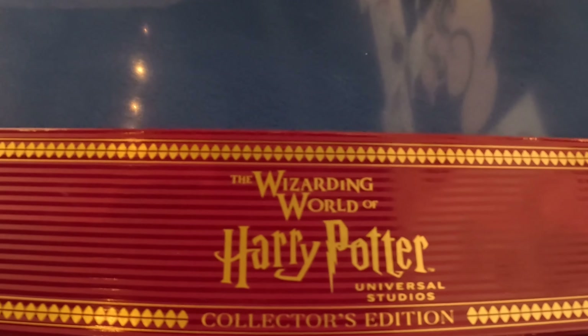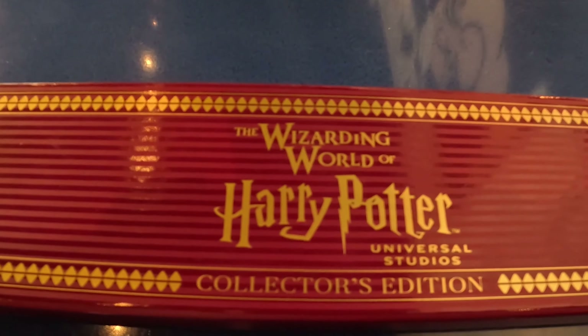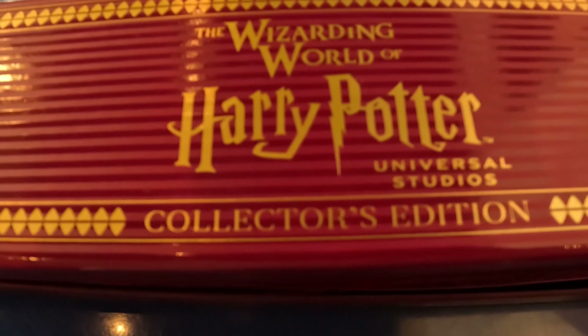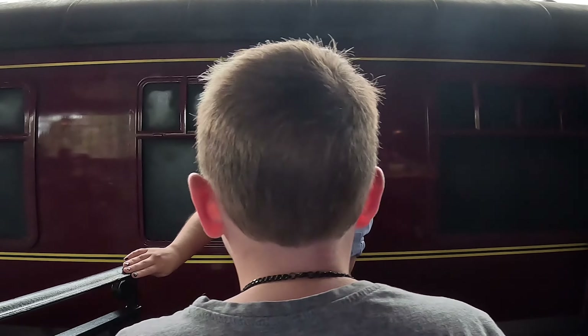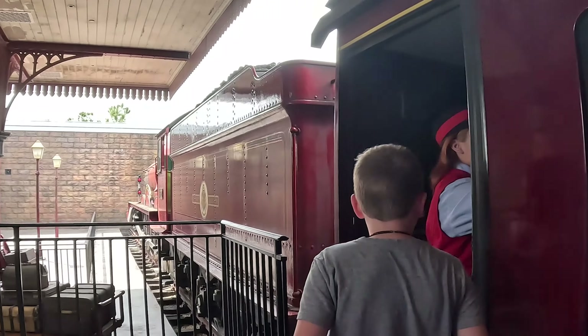The search for the 2022 Harry Potter Collector's Edition Wand. But before we can open it, we have to find it. Off we go to Hogsmeade via the Hogwarts Express.